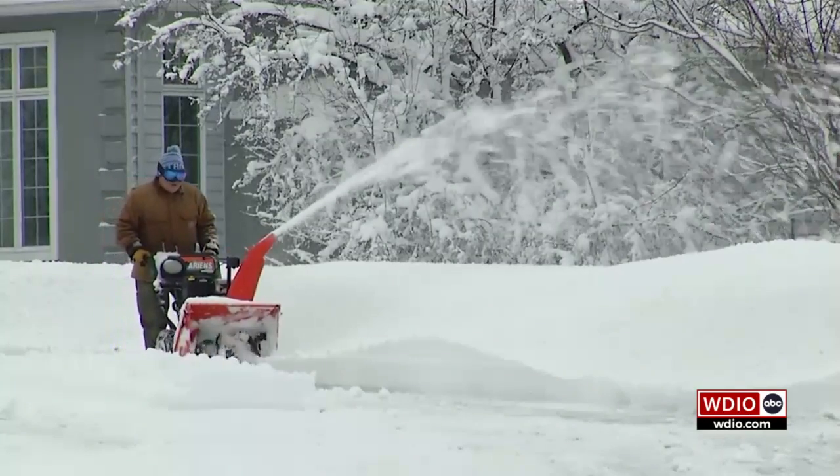Of course, powdered sugar is easier to clean up than a heaping pile of lake effect snow.